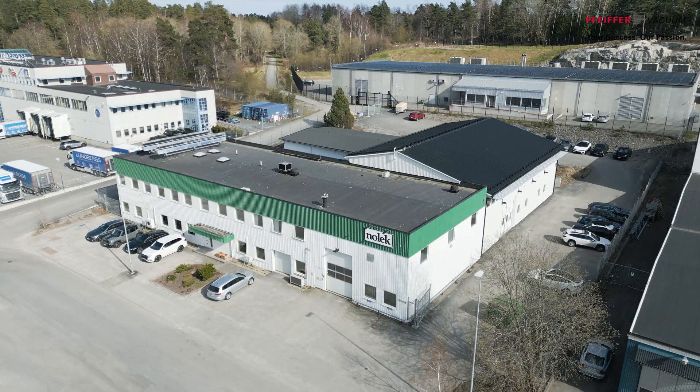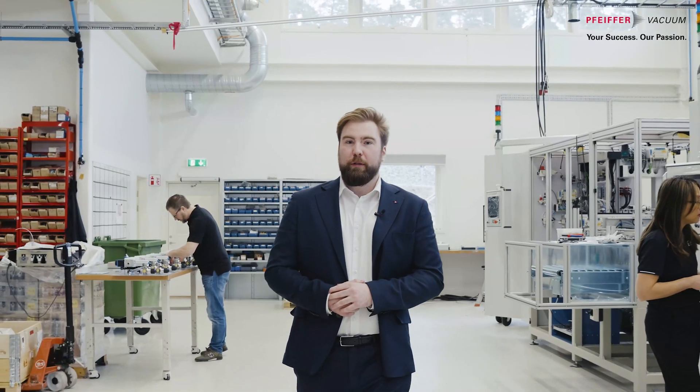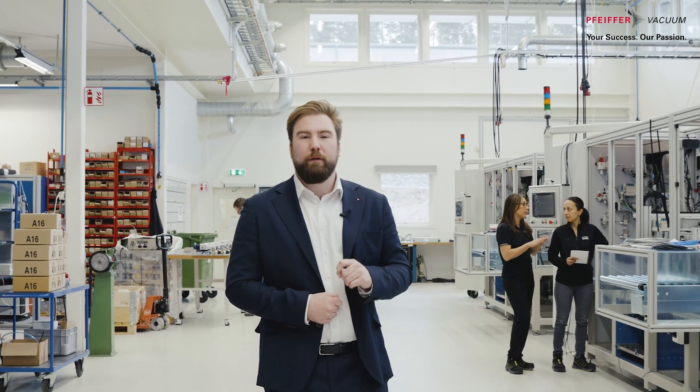Welcome. My name is Alfred Berlund and I work as a sales engineer at Pfeiffer Vacuum. Today we're located at Nolek, one of our main customers here in the south of Stockholm at Norsborg, and we're going to take a look at how they use vacuum technology to achieve their clients' requests and meet their expectations, and sometimes even surpass them. Follow me and I will show you.